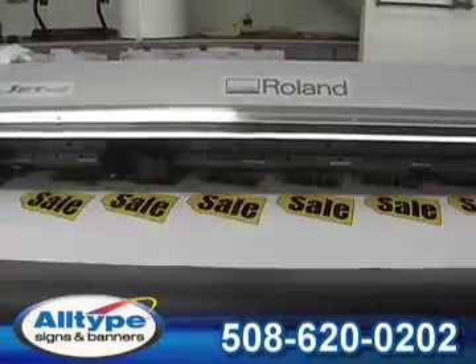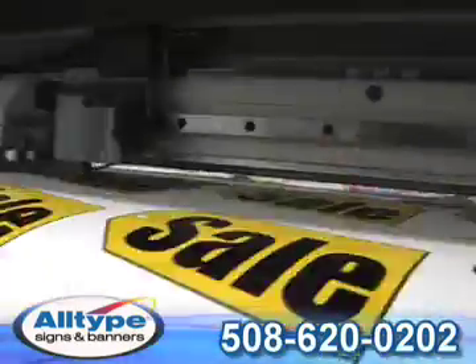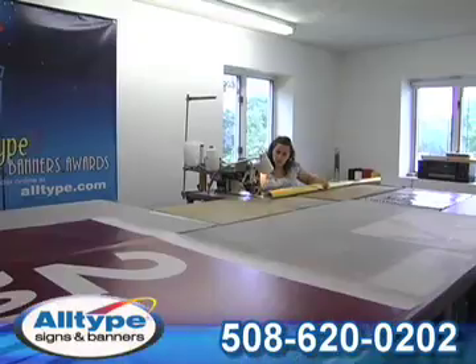All-Type Signs and Banners offers full color banners up to 104 inches wide on select substrates by any length. These banners are great for store displays, point of sale, and more.